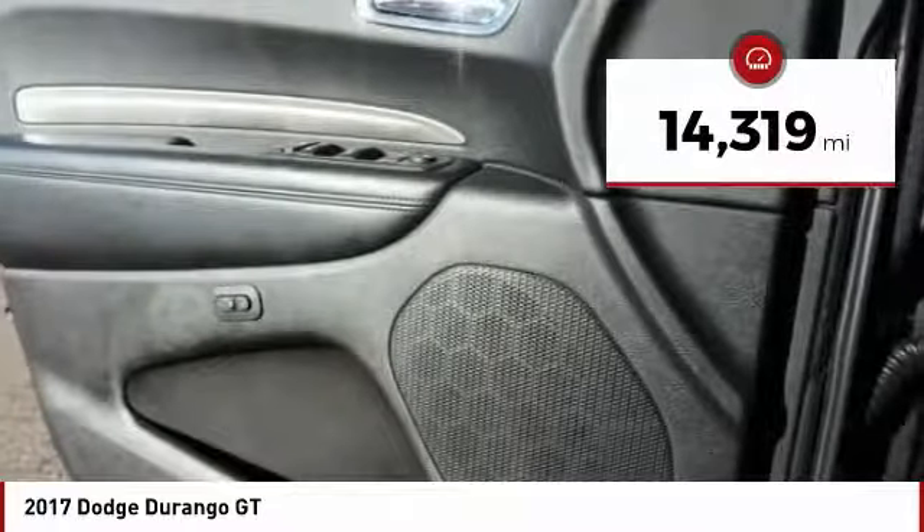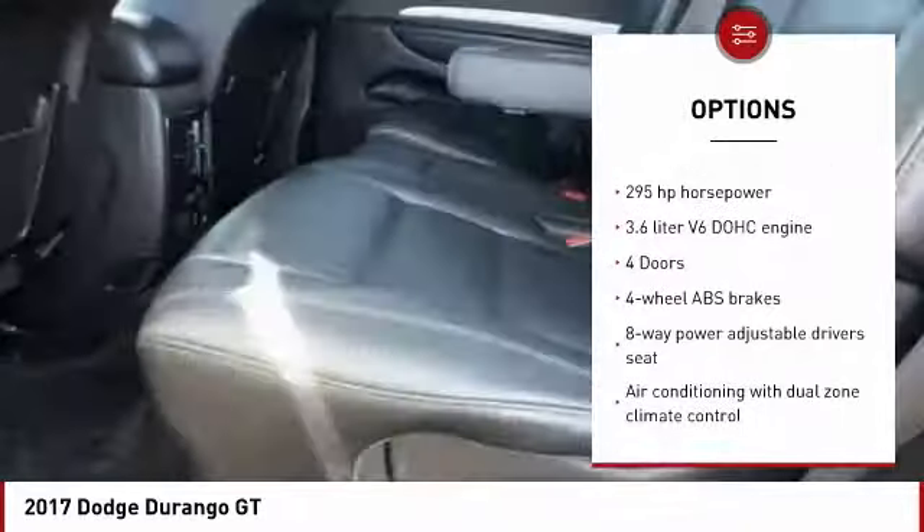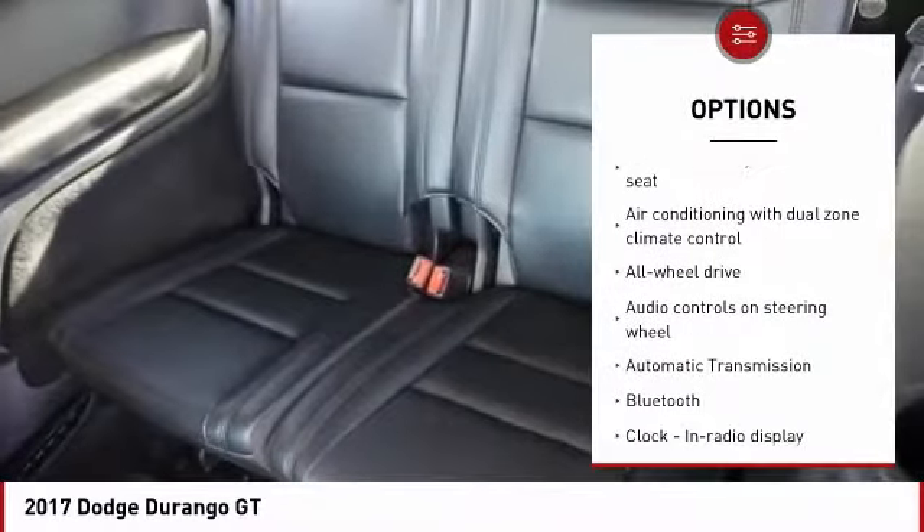This vehicle has less than 15,000 miles. Here are some of this vehicle's great options: traction control, remote engine start, all-wheel drive, Bluetooth, passenger airbag.